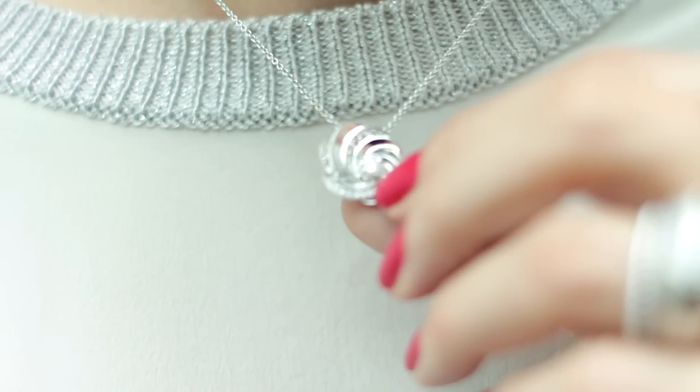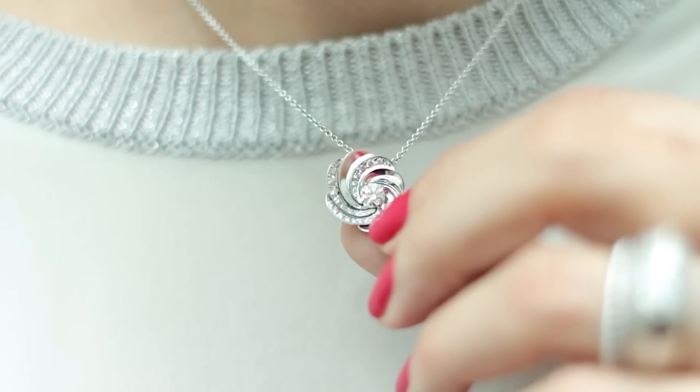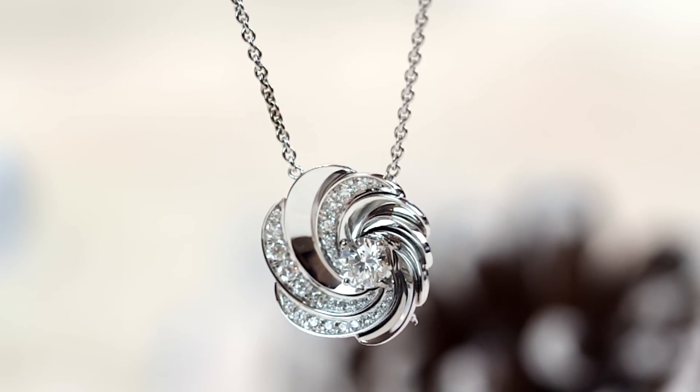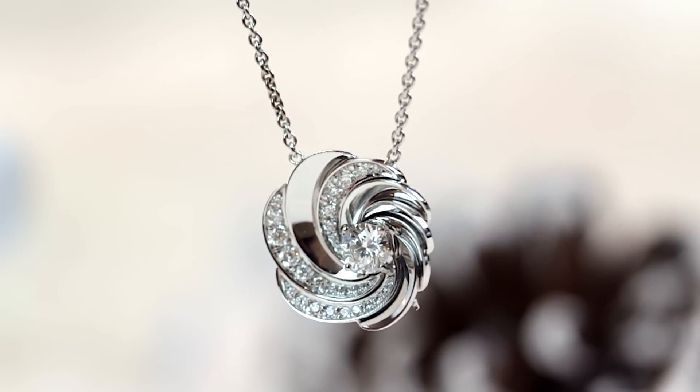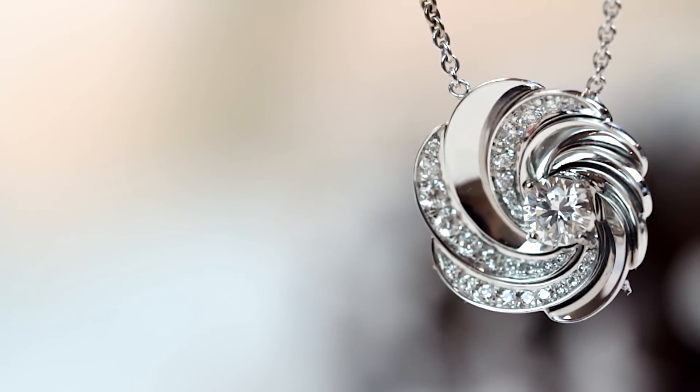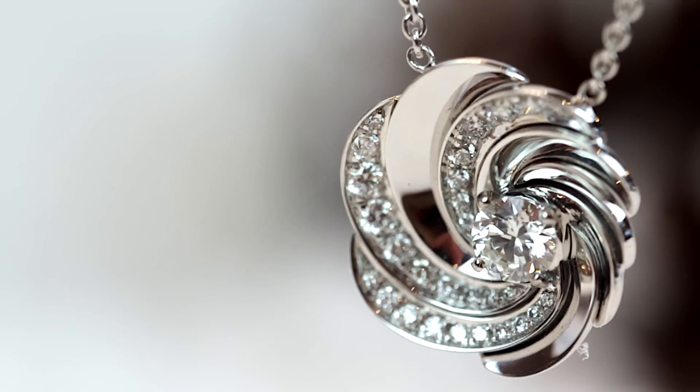De Beers has just brought out the Aria collection and the inspiration goes back to their reputation of being the jeweller of light. What the designers have done is taken the way that light dances around a diamond and interpreted it in gold and of course diamonds.